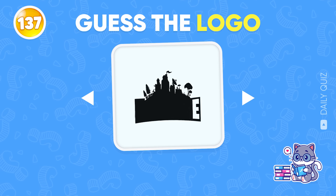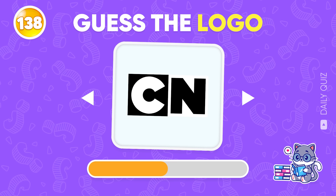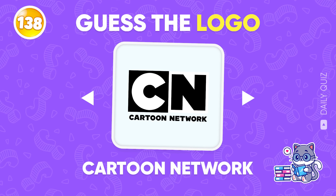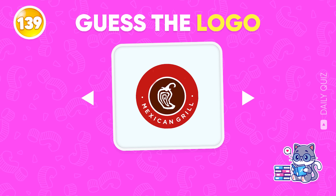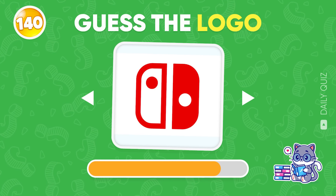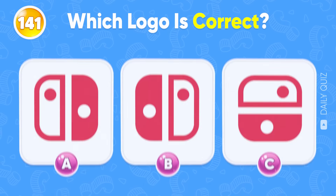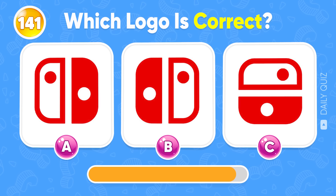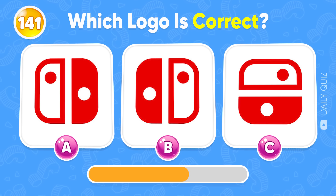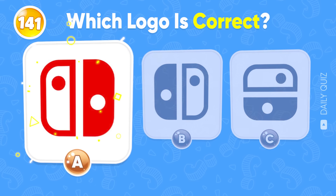I bet you can nail this one — Fortnite! Now guess this logo — Cartoon Network! You only have three seconds — Chipotle! Nintendo Switch! Which Nintendo Switch logo's correct: A, B, or C? A is the only real logo!